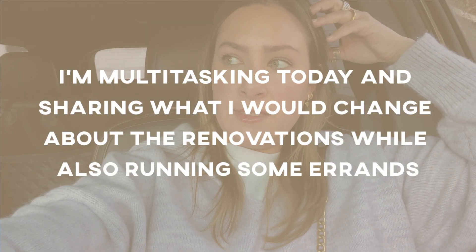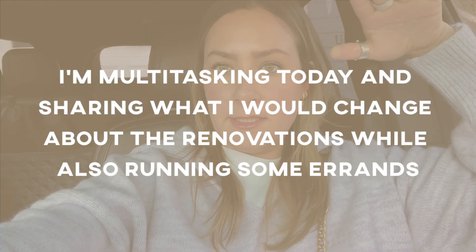We have renters moving in on Monday so I need to go make sure everything's in order. I'm heading to the Burien house to put up these printouts I like to put on the fridge — reminders of when trash day is, the Wi-Fi password, all of that. On the way I'm going to stop at Costco because Jordan really wants this therapy gun they have for sore muscles.